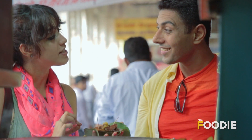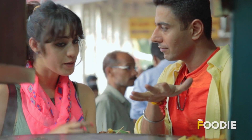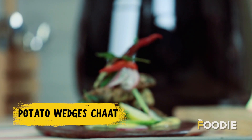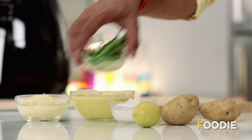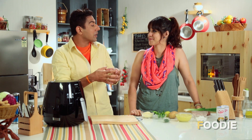Ranjit, can you make aloo chaat that tastes exactly like this at home? Yes, of course, and we can make it with one-twentieth the amount of oil. There's a new version of aloo chaat that will be your go-to. And we're going to make interesting chaat potato wedges.